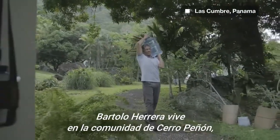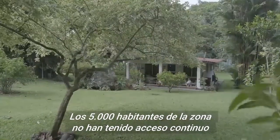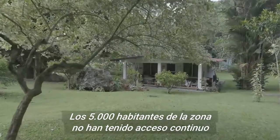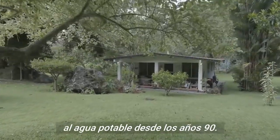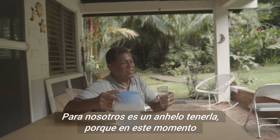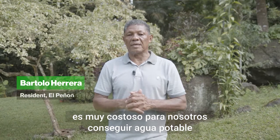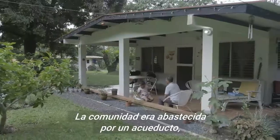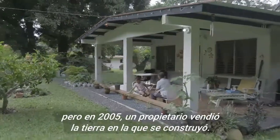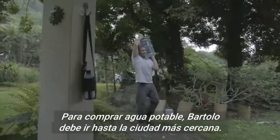Bartolo Herrera lives in the community of Cerro Peñón, about 40 minutes from Panama City. The area's 5,000 inhabitants have been without continuous access to drinking water since the 1990s. The community used to be serviced by an aqueduct, but in 2005 a private owner sold the land it was built on. To purchase drinking water, Bartolo must now drive to the closest town.